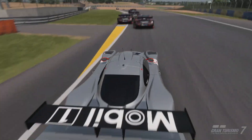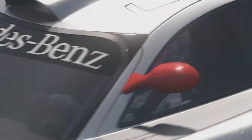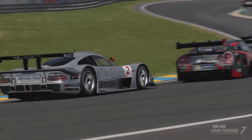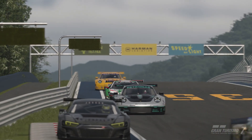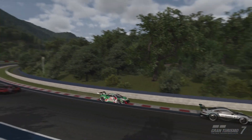A new week begins and Gran Turismo 7's newest set of daily races becomes available, although you'll be forgiven for thinking there's something a little bit familiar about these events. That's because, with the exception of some regulation changes, this set of three races is identical to a set that appeared back in April this year, which should give you some idea of what to expect.